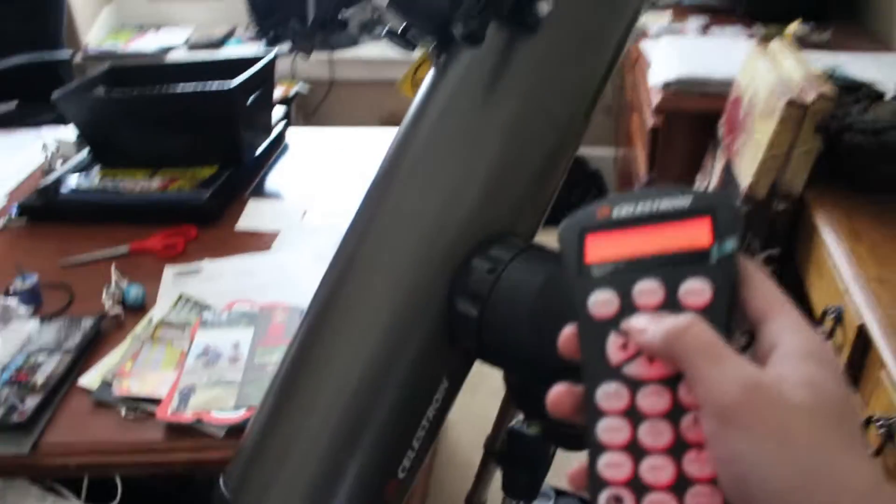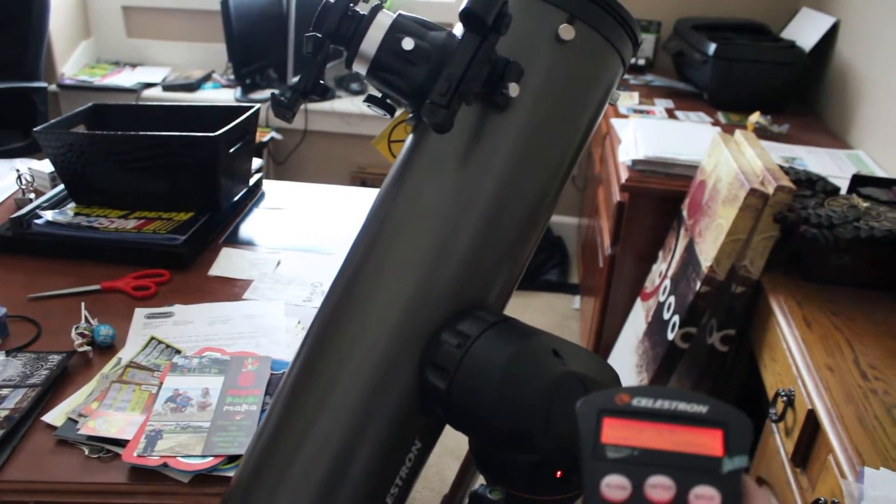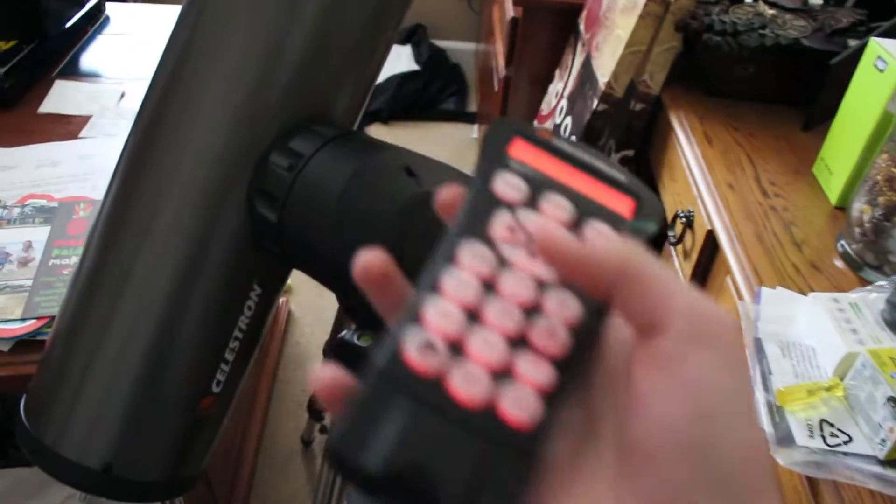So if I click this button, it will actually move. I need to replace the batteries before the eclipse because it does use a lot of battery.